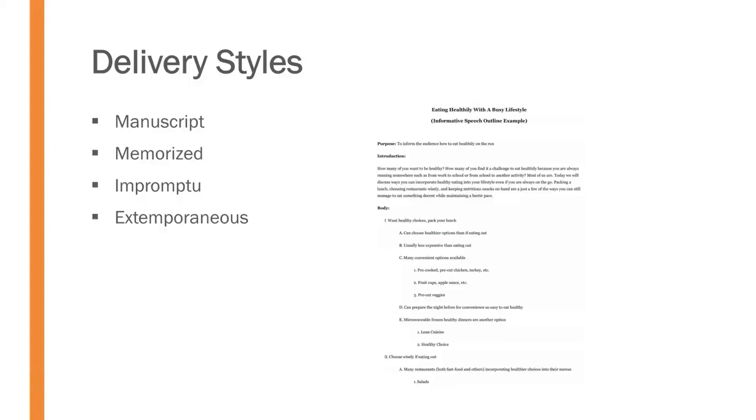Extemporaneous combines these other formats. Extemporaneous speeches are given with lots of time and preparation, but they're delivered from a series of outlined notes — not a manuscript, and not memorized. You have your general ideas and the structure of your speech in bullet point format, but you select the wording in that moment.